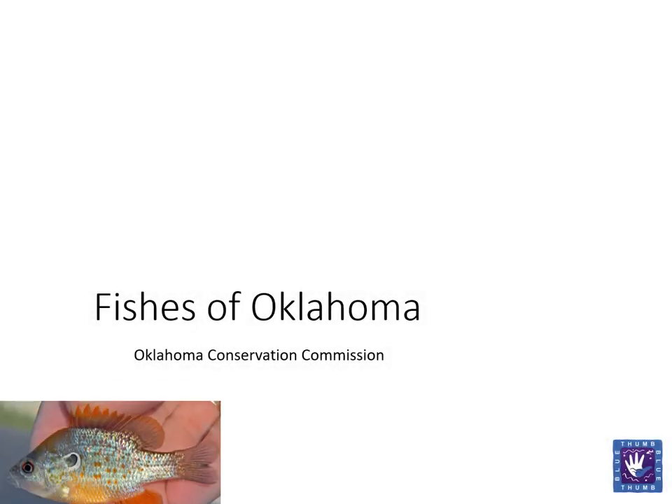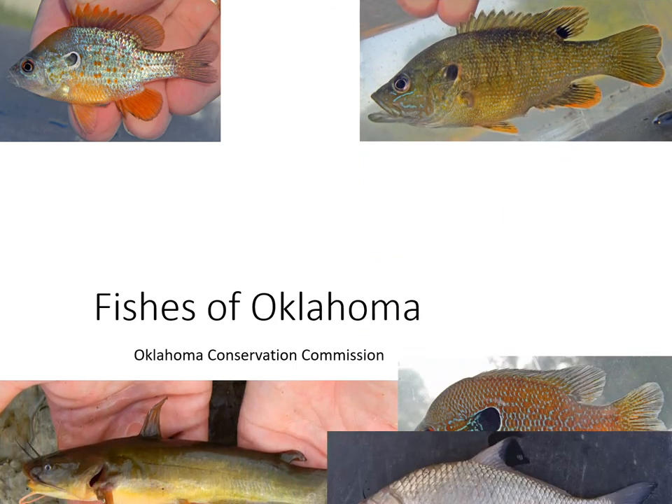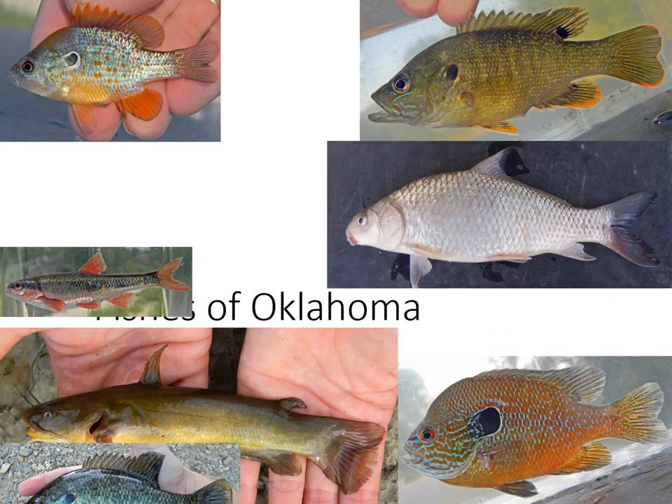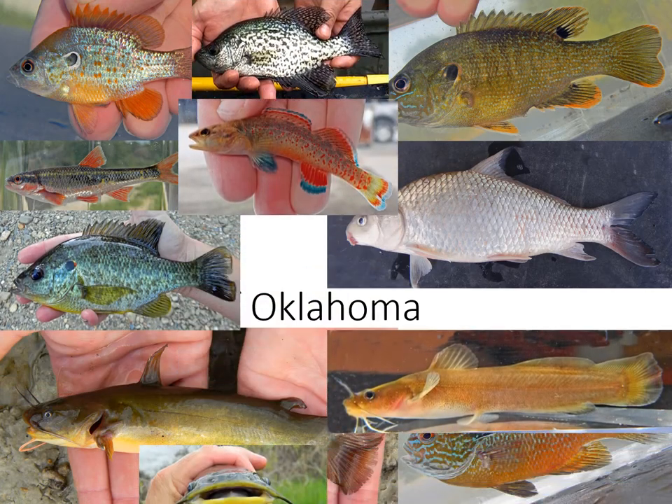Welcome to the Fishes of Oklahoma presentation. Today we will look at a selection of the nearly 175 species of fish that can be found in Oklahoma's lakes, streams, rivers, and ponds.